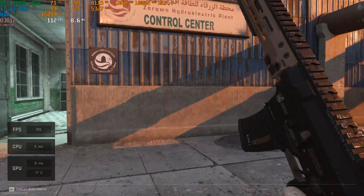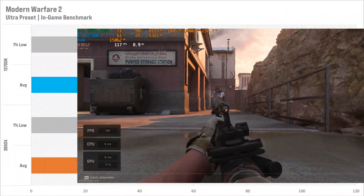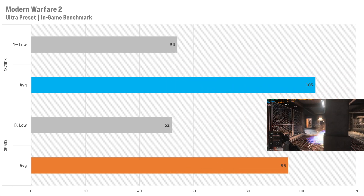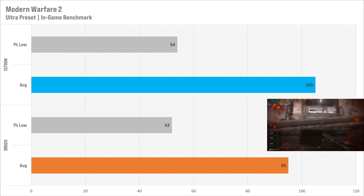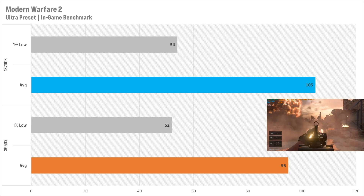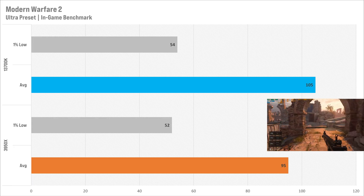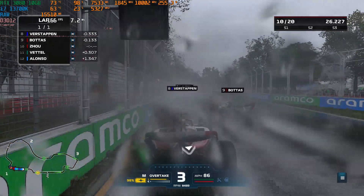Call of Duty: Modern Warfare 2 is up next, and this game really doesn't care what CPU you've got. Setting it to the Ultra preset, we do see a slight performance uplift with the 13700K, only going up by 10 fps to 105 fps, and the 1% low only went up by 2 fps. Modern Warfare 2 just really doesn't care what CPU you've got — it's a very GPU-dependent game.